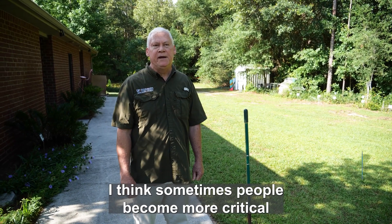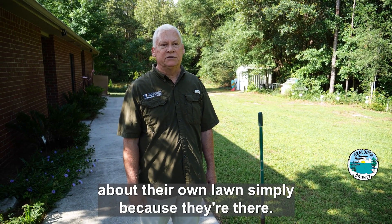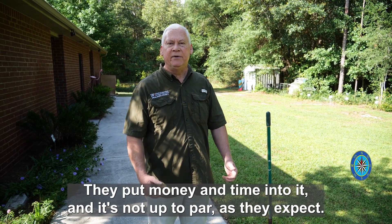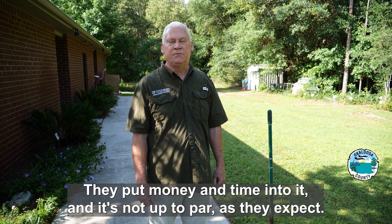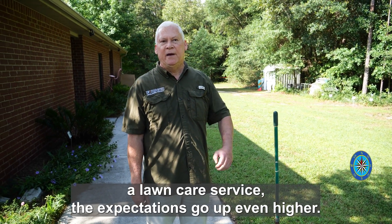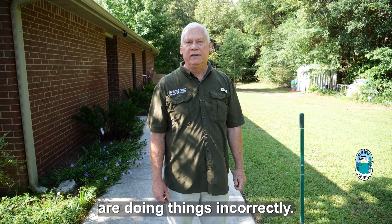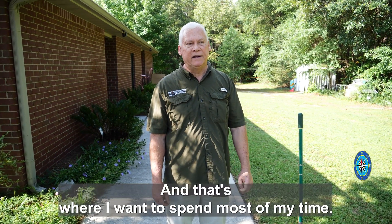Sometimes people become more critical about their own lawn simply because they're there, they put money and time into it, and it's not up to par as they expect. And sometimes when they hire a lawn care service, the expectations go up even higher. Lawns can be very frustrating here, especially when people are doing things incorrectly, and that's where I want to spend most of my time.